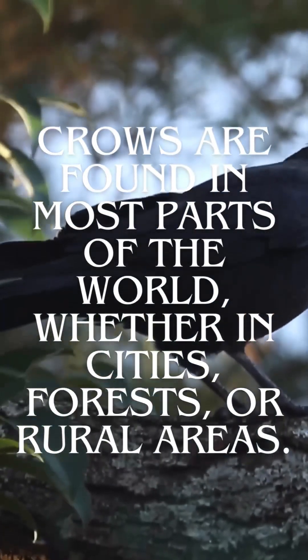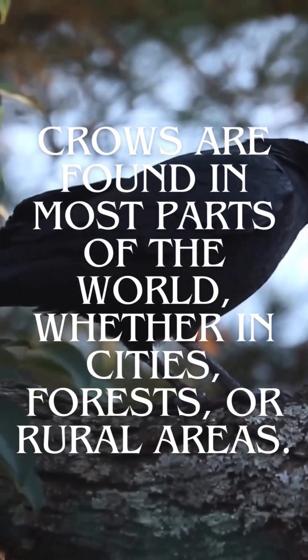Crows are found in most parts of the world, whether in cities, forests, or rural areas.